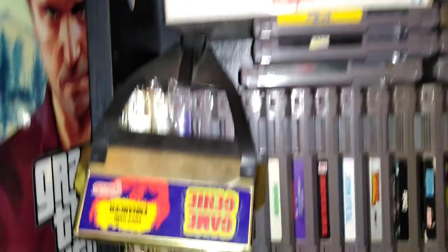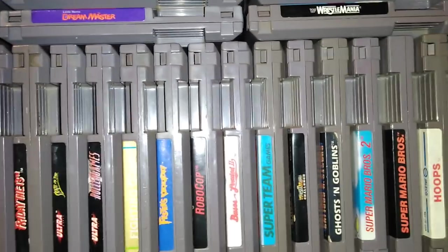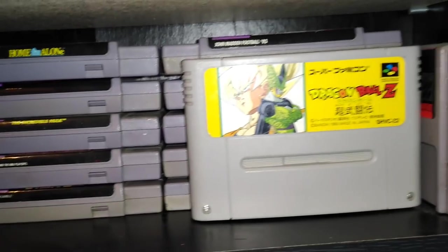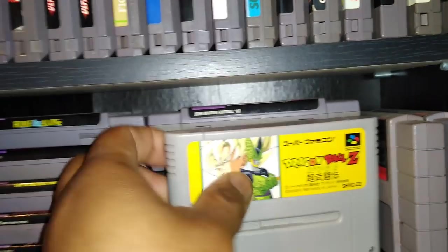NES prices are ridiculous, as you guys know. There's Super Ghouls 'n Ghosts for Super Nintendo right there. And there's my Dragon Ball Z for Super Famicom — nothing too major.